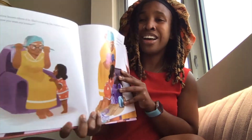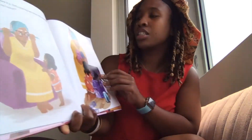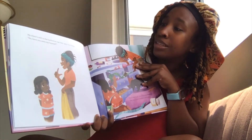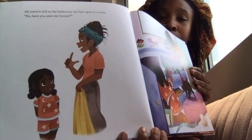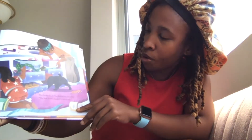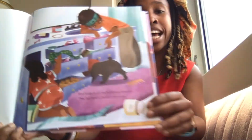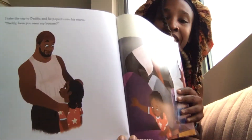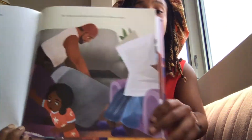Maybe grandma knows where it is. She's covering her rollers with a kerchief. Grandma, have you seen my bonnet? She gets up and looks around. No dear, I haven't. Maybe your sister knows? My sister's still in the bathroom. Her hair is spun in a wrap. Sis, have you seen my bonnet? She looks in all the bathroom drawers. No, but here's daddy's wave cap. I take the cap to daddy and he pops it onto his waves. Daddy, have you seen my bonnet? He looks around the sofa but it's not there either.